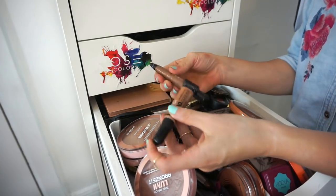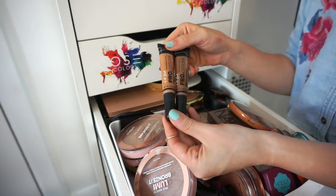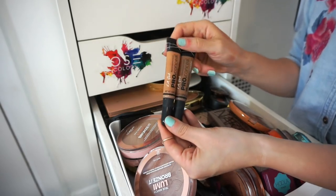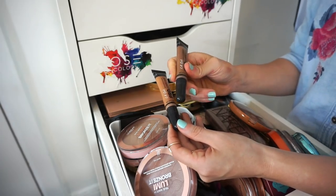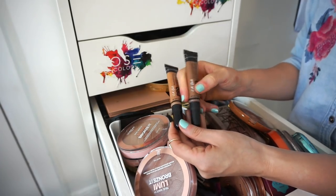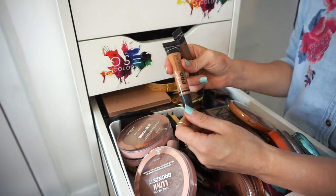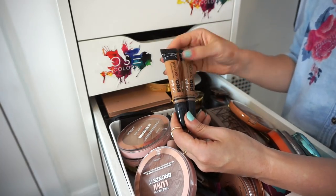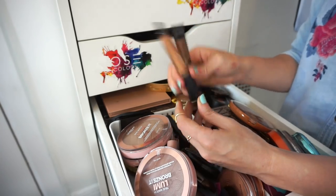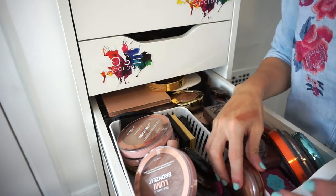These two are LA Girl Pro Conceal concealers in deeper shades I use for contouring and bronzing. One is super dark and looks very muddy on me. The other is in Toffee — I used it a lot last year but don't reach for it anymore. Getting rid of both.